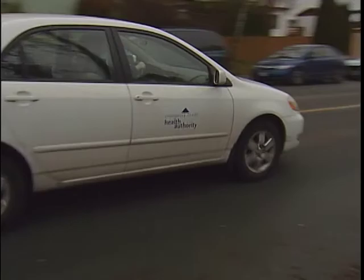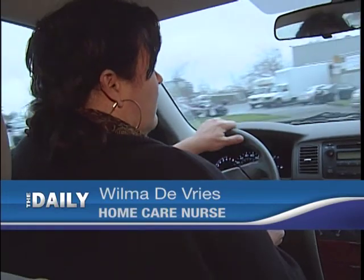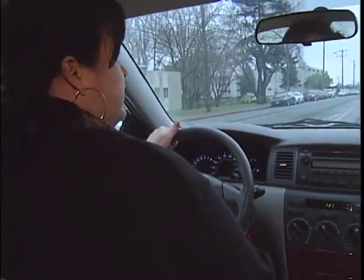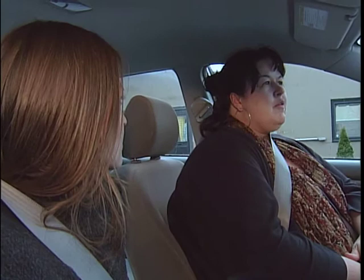Wilma is a nurse on wheels. It is rewarding but it's challenging at the same time. Wilma's been working in home care for eight years and in the medical field for close to 20. Her biggest struggle is juggling her private life and her job. Because it's a challenging career, it's really important that we do self-care as nurses.